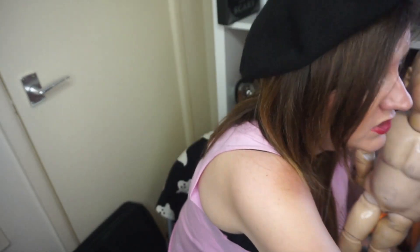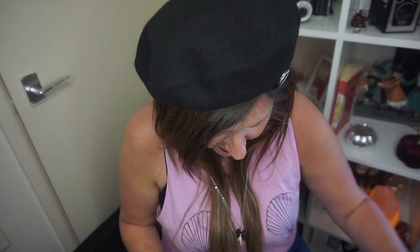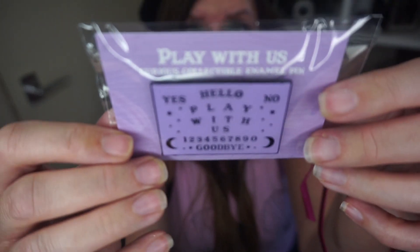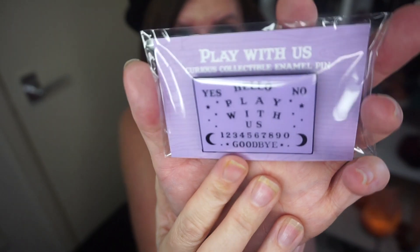I really like this — Dolly likes it too. Hopefully not so much that she wants to take it from me! This I really love — it's the pin. I always like the pins. It's a bit of a play on a Ouija board — it's got 'yes,' 'no,' a 'hello,' and it says 'Play With Us,' plus numbers and symbols. That is really cute. I really like that one.